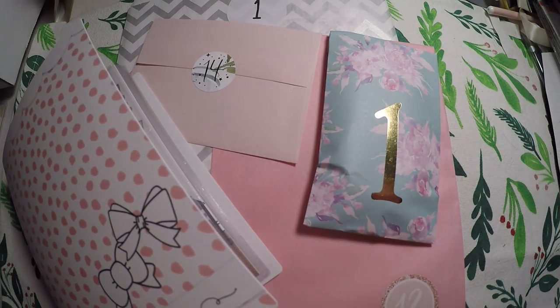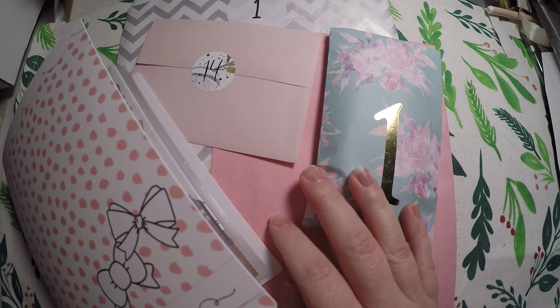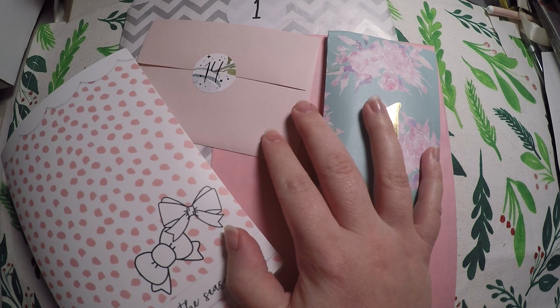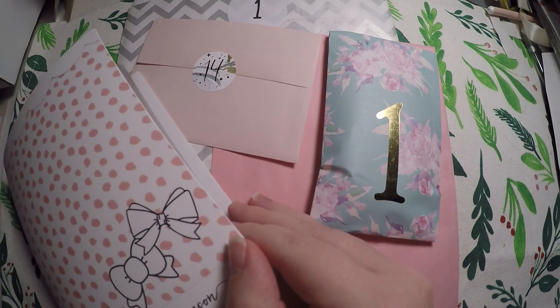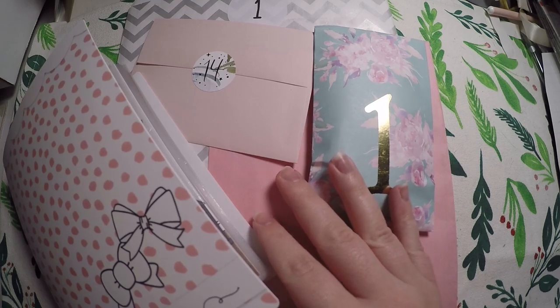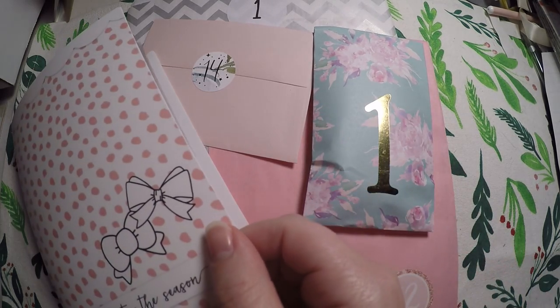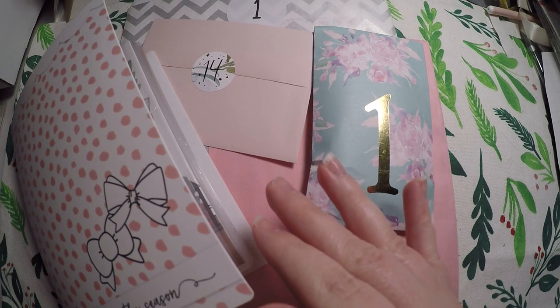Hi everyone! Thank you so much for checking out Crafty Little Rosebud here on YouTube. We are doing the 12 days of Christmas — each day we will open our different advent calendars. Six of the 12 days I will have individual giveaways, and I will also be doing an overall giveaway for a prize at the very end. So you will want to participate in each of the prompts I do for each day, even if that particular day doesn't have a prize, because it will enter you for the overall prize at the very end.